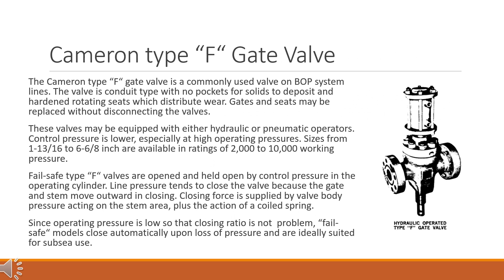The Cameron Type F gate valve is a commonly used valve on BOP system lines. The valve is conduit type with no pockets for solids to deposit and hardened rotating seats which distribute wear. Gates and seats may be replaced without disconnecting the valves. These valves may be equipped with either hydraulic or pneumatic operators. Control pressure is lower, especially at high operating pressures.